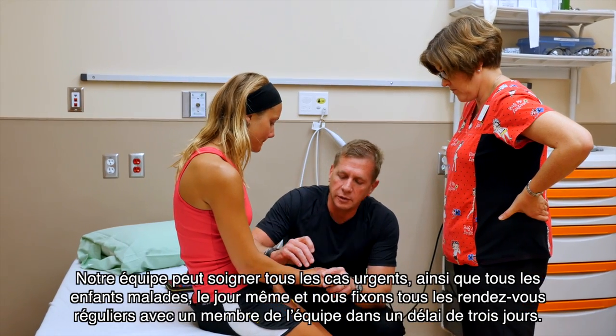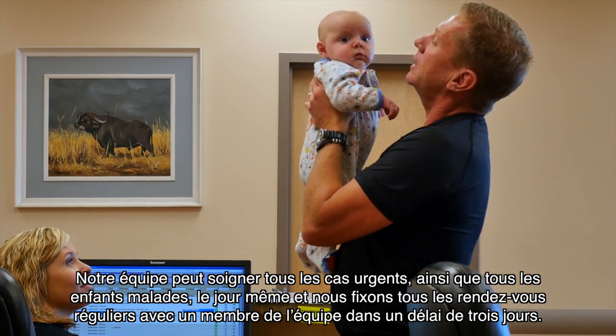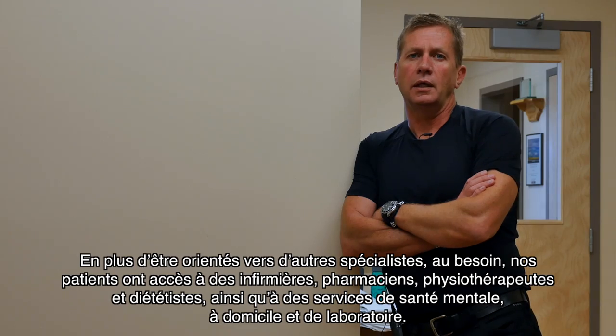Our team is able to see all emergency cases as well as children who are ill on the same day, and we book all regular appointments with a team member within two to three days. In addition to receiving referrals to other specialists when necessary,